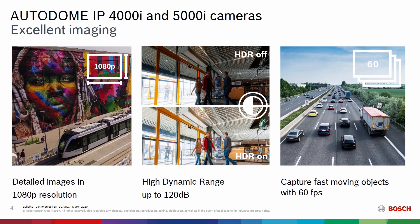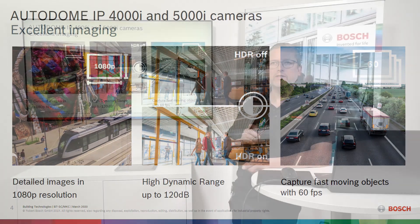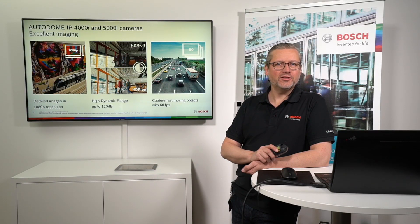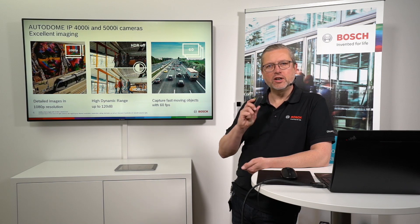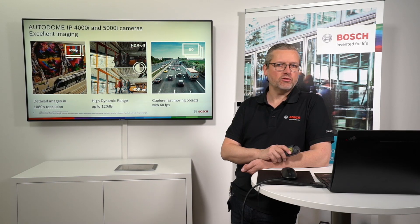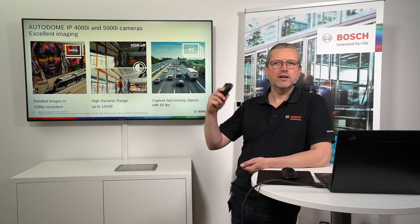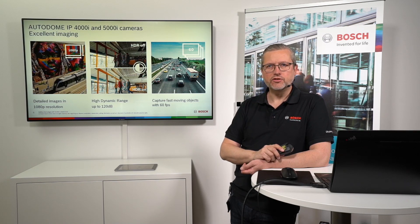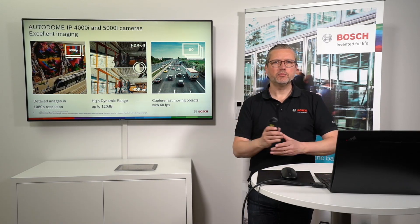As shown in previous webinars with similar slide sets, we have highly detailed images, high dynamic range cameras, and the ability to catch fast moving objects. You'll see this again and again. Even if it's an entry-level camera from Bosch or a high-range, high-performance camera, you will have the same feature set. It's consistent across the complete portfolio.